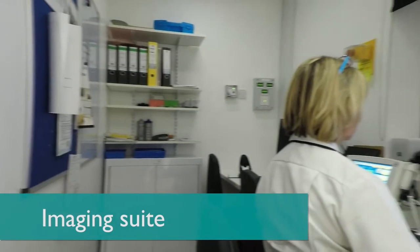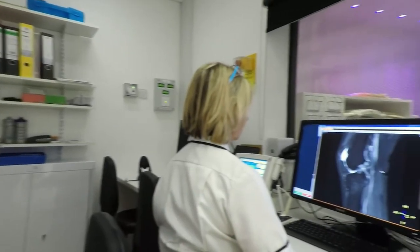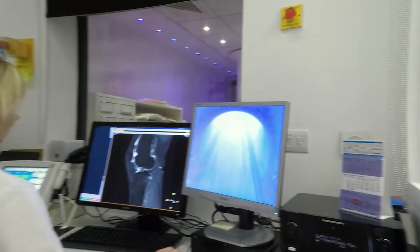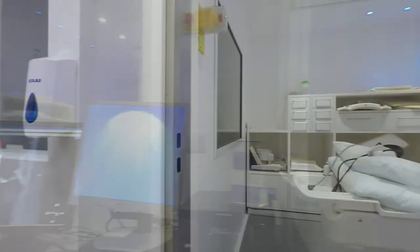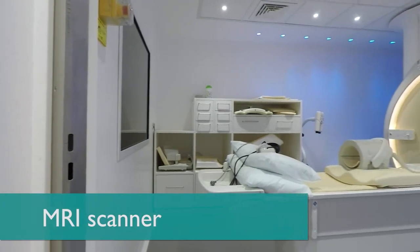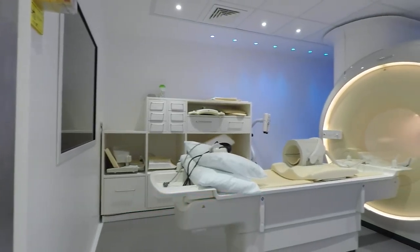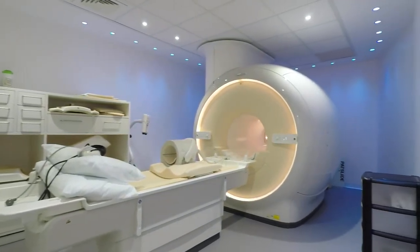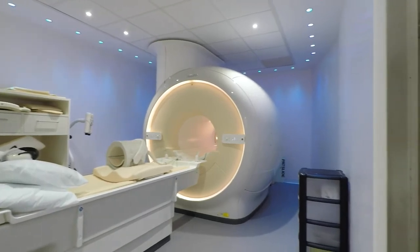This is a wide-bore Philips scanner — top of the range. Excellent image quality, and patients who may be slightly claustrophobic, which you can get quite often with MRI, seem to respond well to the wider bore. We also have relaxing lights inside and music played to the patient, which helps calm them and creates a nice scanning environment.